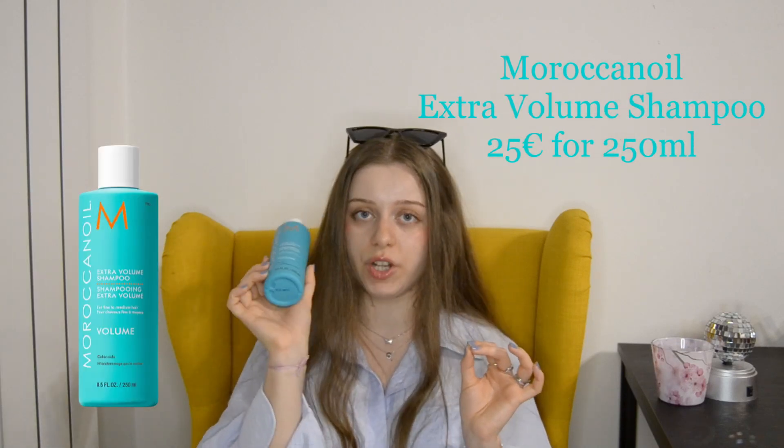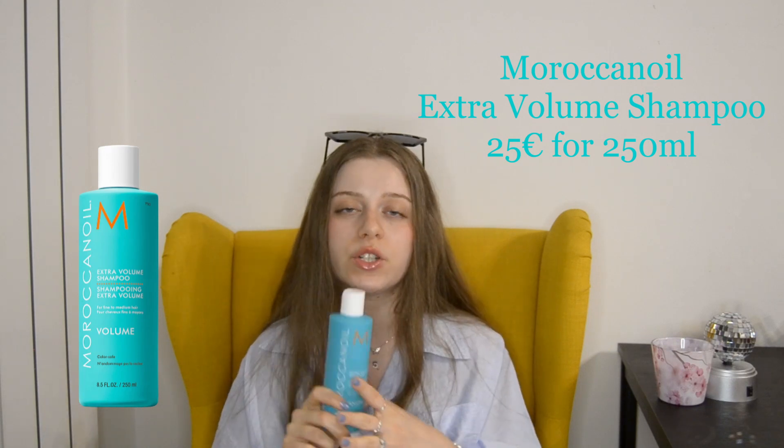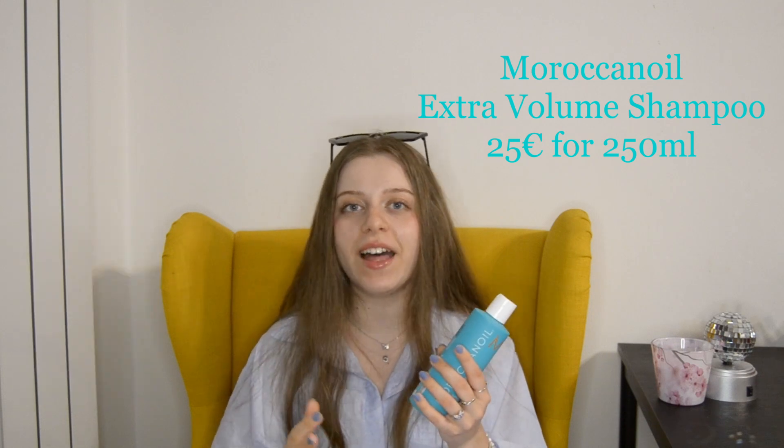The best shampoo you can get for summer — one that will fully cleanse your roots while keeping your hair very hydrated — is the Moroccan Oil Extra Volume Shampoo. We really need that extra volume in summer so our hair doesn't get flat after two or three days. The product is formulated for fine to medium hair and it doesn't weigh it down at all, even though it does contain really nourishing oils. With volume shampoos in general, they either don't do anything or they strip your scalp way too much, and that wasn't the case here.